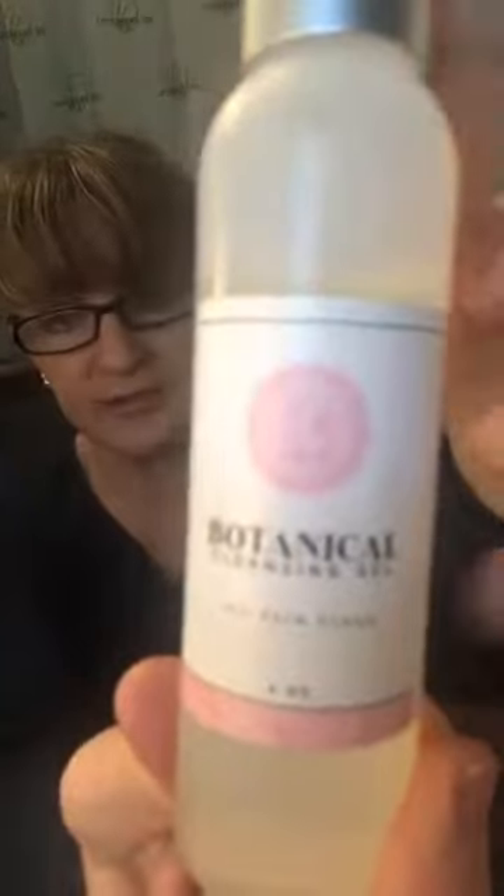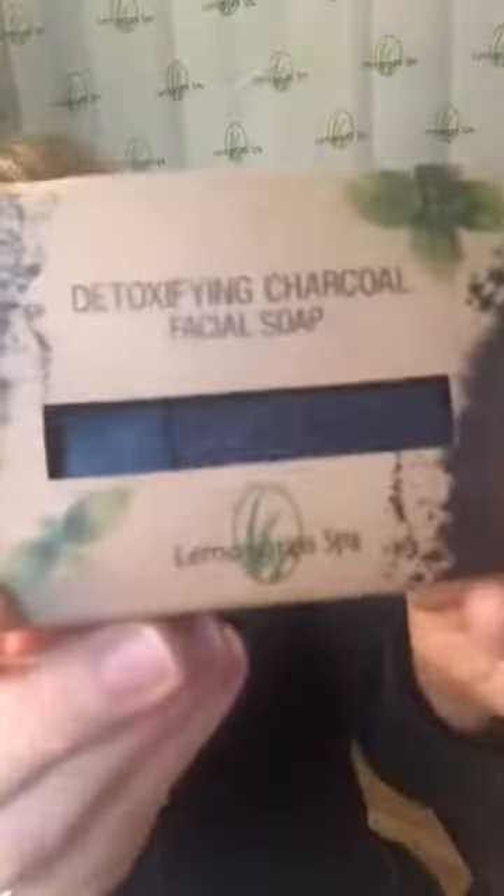For cleansing, we have different options: gels such as our botanical cleansing gel, bar soaps such as our charcoal bar soap or tea tree bar soap, a lavender goat's milk bar soap, and a facial cleansing oil which is good for all skin types.